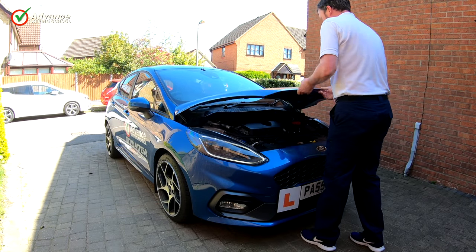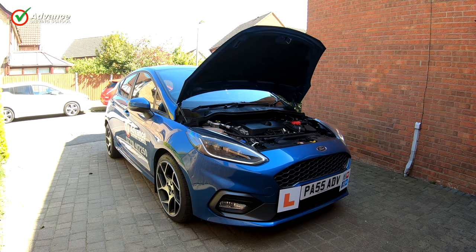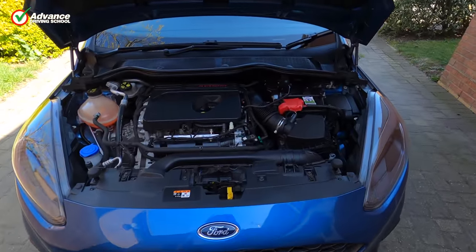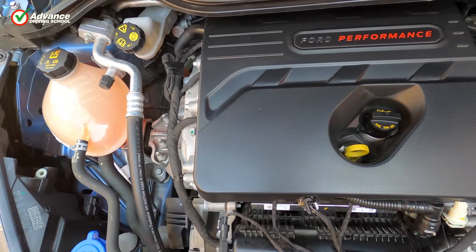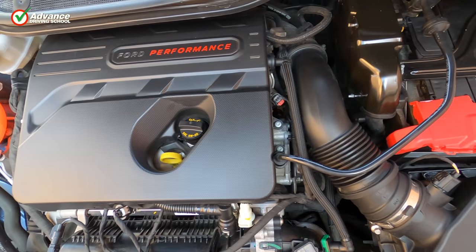Learning the answers thoroughly to the show me, tell me questions before your test is important, as it shows you are well prepared and have the car knowledge you will need to drive on your own. Giving a confident and correct answer is a great way to start the driving test and build your confidence a little.